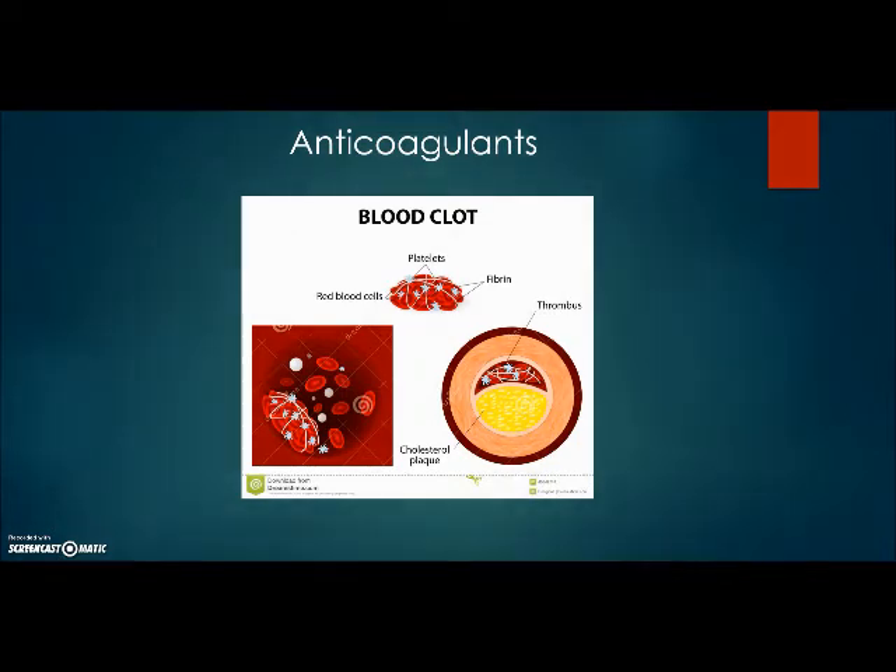Anticoagulants are used to treat and prevent blood clots that may occur in your blood vessels, whether it be an artery or a vein. Blood supply and oxygen supply are reduced by the result of a blocked artery, which leads to a stroke or heart attack and eventually death.